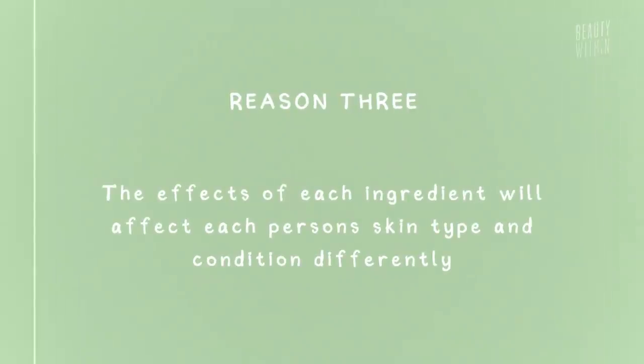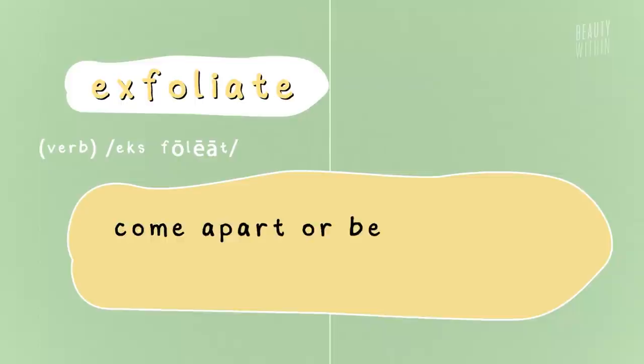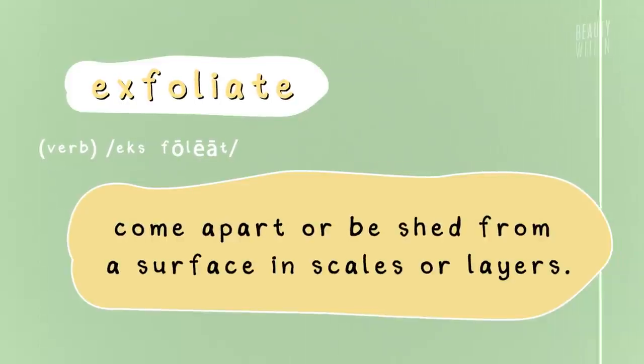The third reason follows from that: it affects people's skin differently. We could all be using the same product but it will affect our skin in a completely different way — sometimes it's too strong, sometimes not strong enough, sometimes it gives redness. So let's simplify it. The definition of exfoliate: 'come apart or be shed from a surface in scales or layers.' It helps the skin's natural cell turnover rate speed up just enough to keep dead cells from clogging our sebaceous follicles or pores, because when they're filled it can lead to blackheads, whiteheads, and acne.